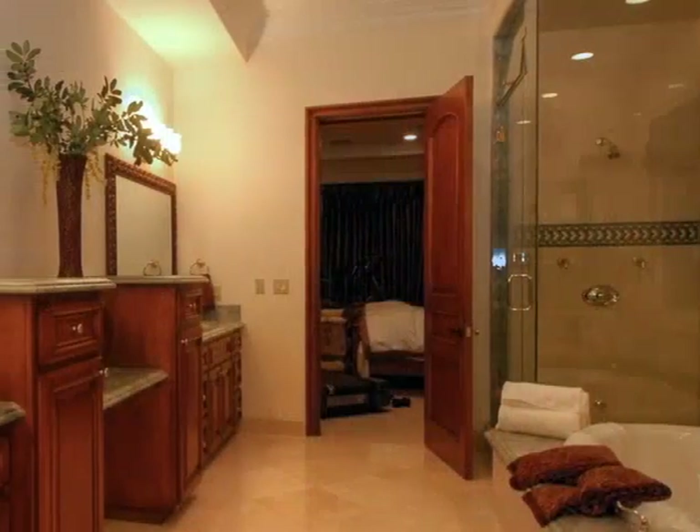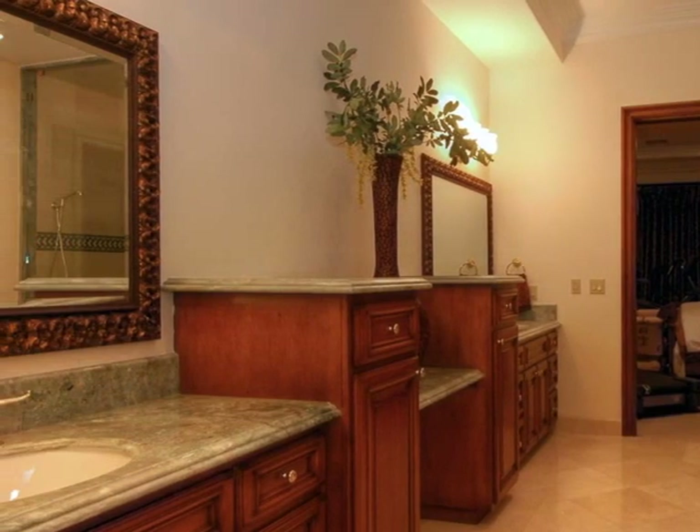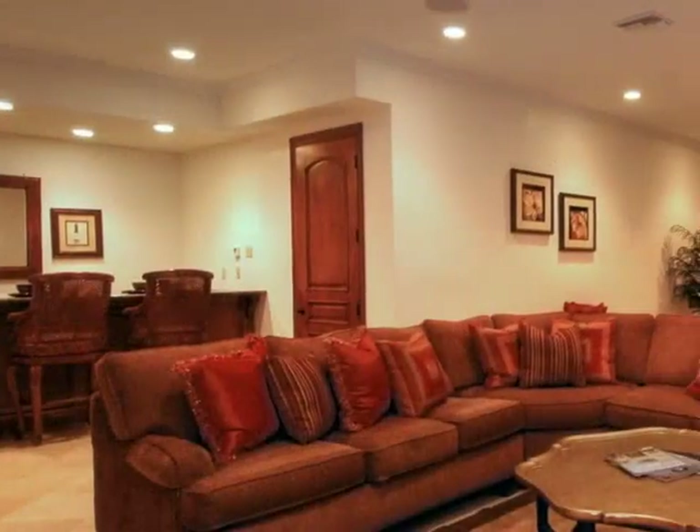The master bath radiates luxury, pampering its occupants with a sunken tub, beautiful wood cabinetry, granite counters, marble floors, and a designer walk-in closet.